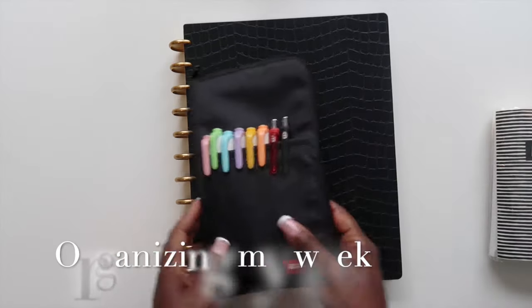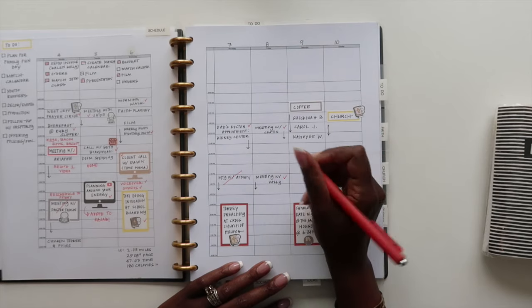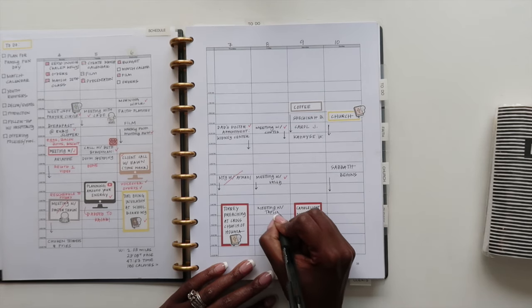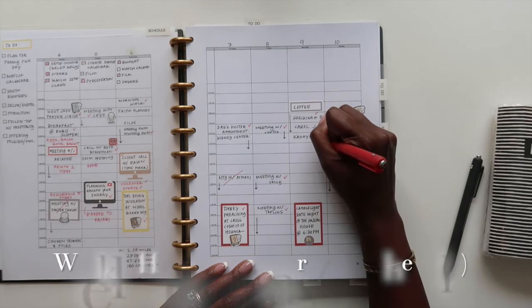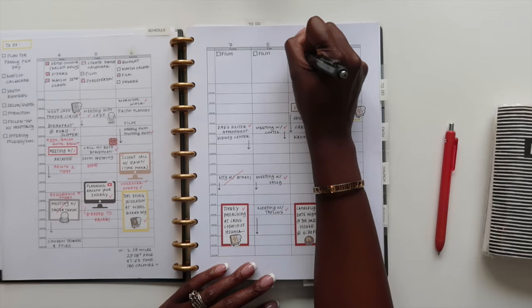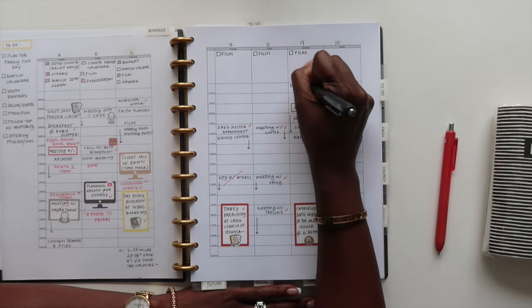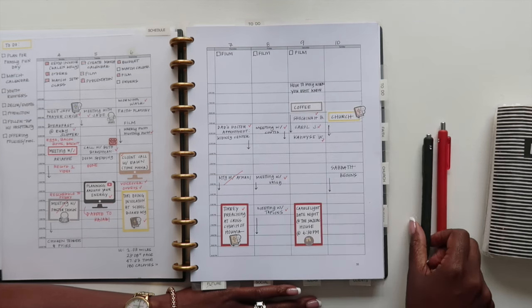Hey guys, welcome back to my channel. In today's video we are going to be organizing my week. If this is your very first time seeing my planner, this is my timeline planner — the one book I use to organize my entire life. I have four different planners within my system and they are all within this one book. We're going to start off by planning in my weekly hourly section where I time block my day. Today is Saturday and I am back planning, looking at everything I have already accomplished throughout the week and just updating my planner before we move on to the next week.